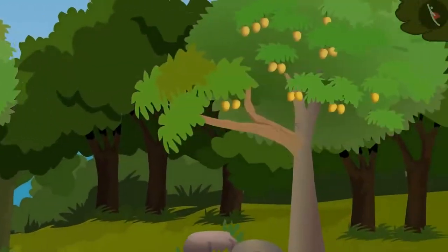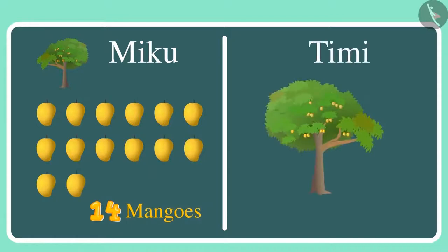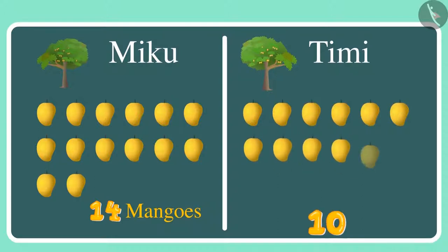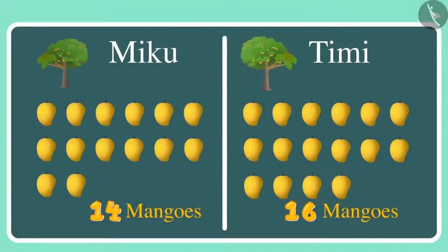This is Miku's tree and this is my tree. Miku's tree has 1, 2, 3, 4, 5, 6, 7, 8, 9, 10, 11, 12, 13 and 14 mangoes. That's equal to the number of mangoes in Miku's tree. But there are more — 15 and 16 mangoes. This means Timmy's tree has 2 mangoes more than Miku's tree. 16 mangoes are more than 14 mangoes, and so there are 2 more mangoes on Timmy's tree.